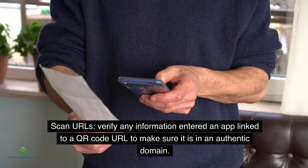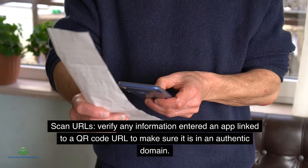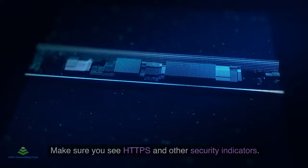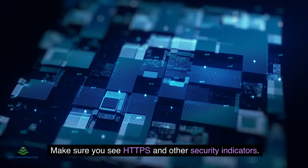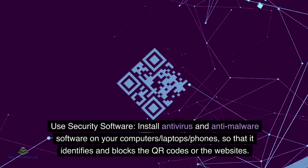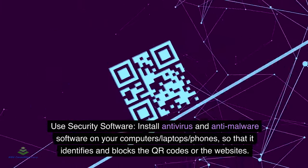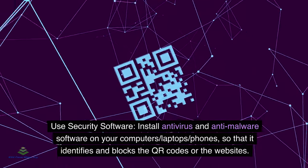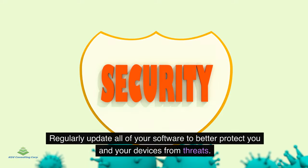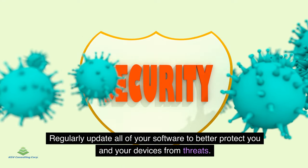Scan URLs: Verify any URL linked to a QR code to make sure it points to an authentic domain, and ensure you see HTTPS and other security indicators. Use security software: Install anti-virus and anti-malware software on your computers, laptops, and phones so that it identifies and blocks malicious QR codes or websites. Regularly update all of your software to better protect your devices from threats.